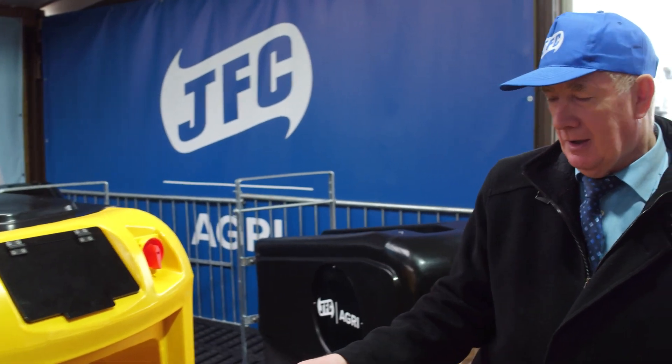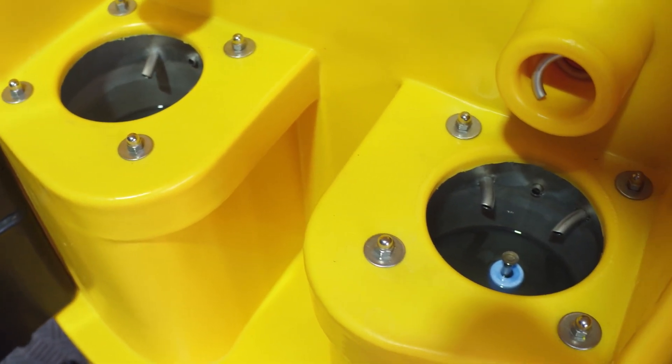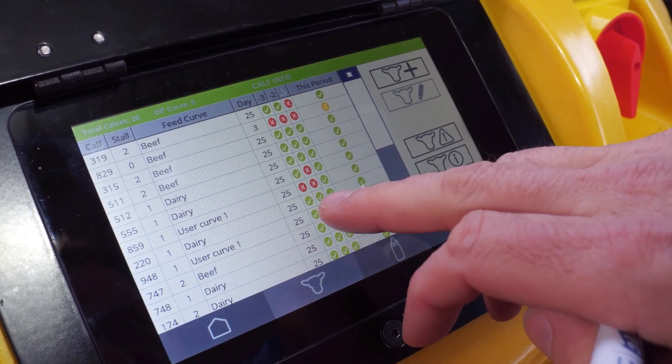The powder comes automatically into the bowl, it's mixed automatically, and it's delivered in the required doses to each of the calves. You can set a program here for each calf for what you want them to take, and you can see it all clearly.